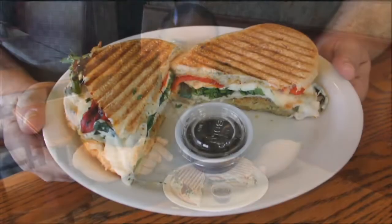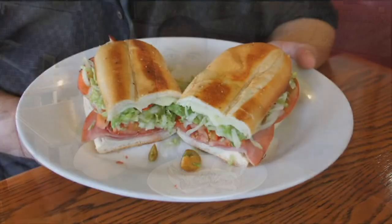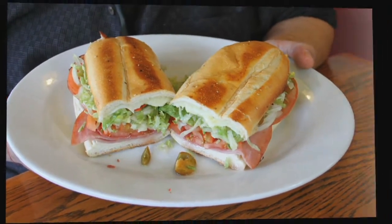Satellite has a great selection of paninis. This one is grilled chicken, broccoli rabe, roasted peppers, and fresh mozzarella. And a great selection of subs. This one is the toasted Italian — Italian meats, provolone, vinaigrette, toasted to perfection.